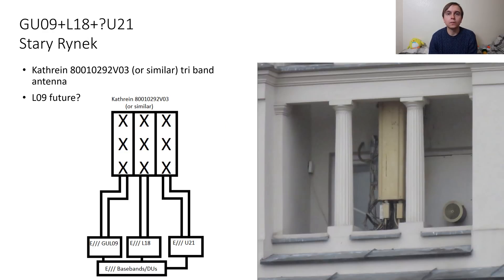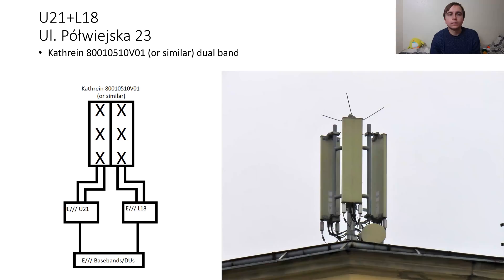Here is one of the semi-hidden sites, hidden behind the facade of a building. It has a triple band Kathrein antenna with four high ports and two low, and this had L18 on it for sure as well as GU09. I suspect also U21 to fill up those remaining high ports, but I didn't specifically connect to it. And our last macro site.